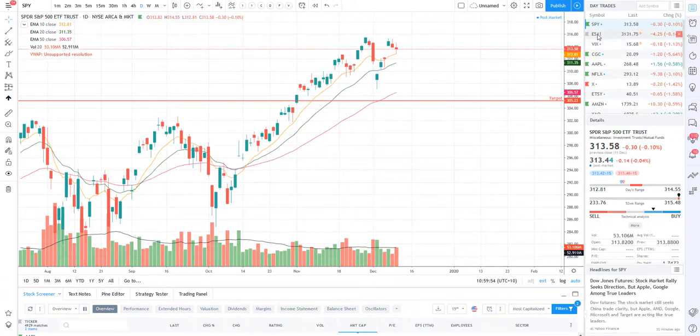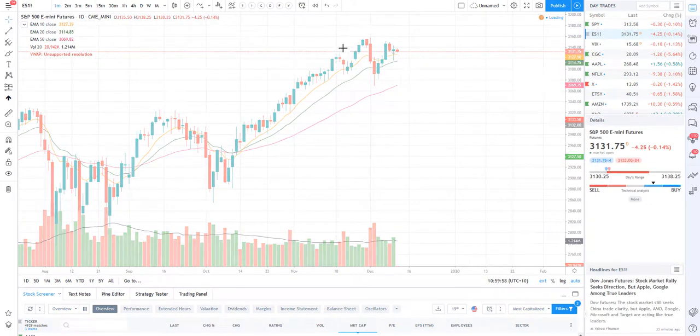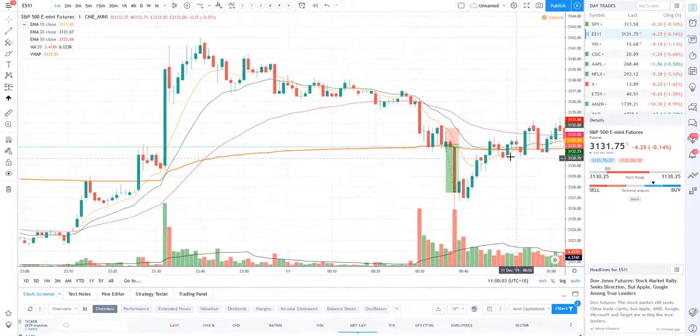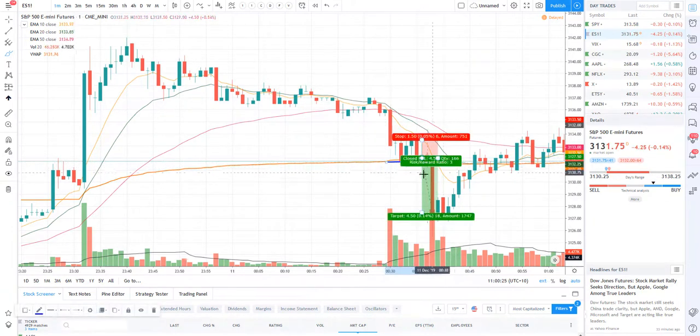Now let's take a look at the e-minis. I'll dive into the one minute so I can break down my trade from the start of the session. As you can see, we had this nice little bearish move here, and here's the retest. As that retest came in, I looked on the footprint chart — there was a lot of buying imbalances coming in at 31,31 and 31,25, and there was a very large order that did come in.